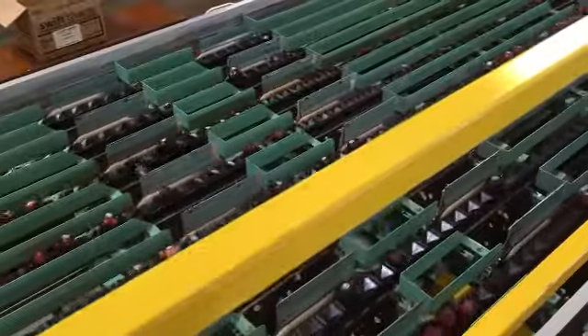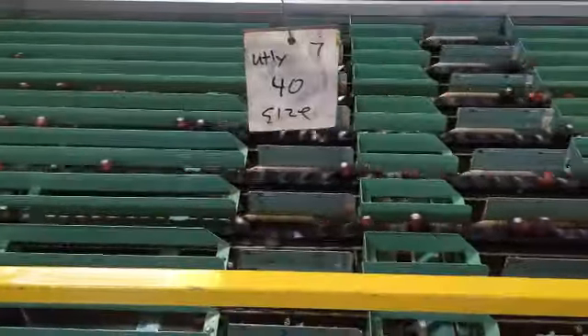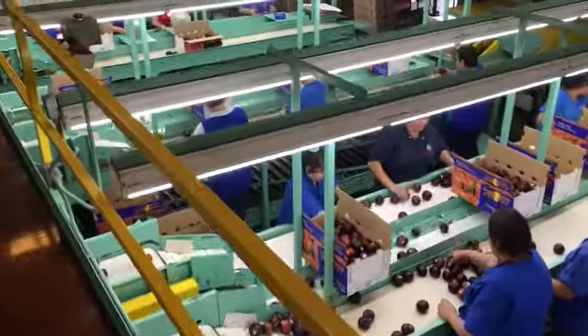Based on the fruit size, the machine drops the fruit into the specific line where the workers are packing that sized fruit. The plums are packed into both boxes or into clamshells, depending on the customer's specifications.